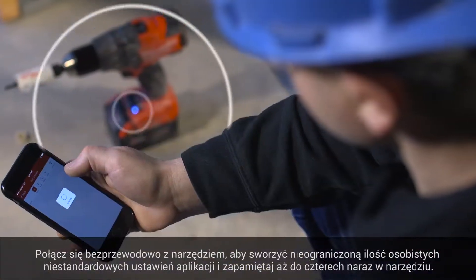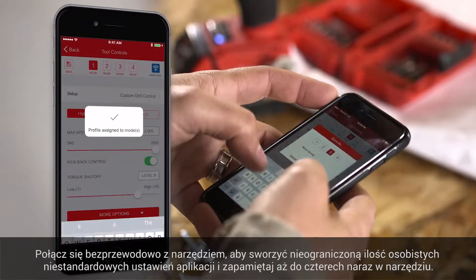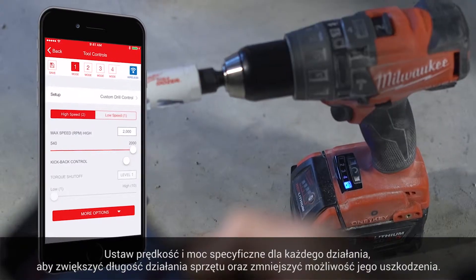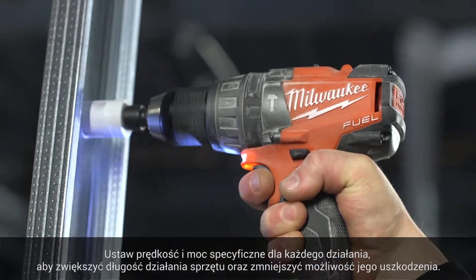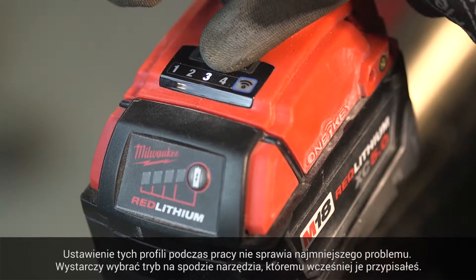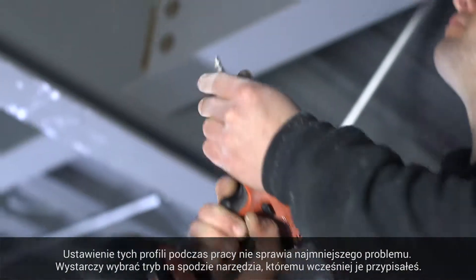Connect to your tool wirelessly to create limitless custom profiles for repetitive applications and save up to four at a time to your tool. Adjust speed and power specific to any application to increase tool runtime, accessory life, and decrease fastener and material breakage. Recalling these profiles on the job doesn't require a phone — simply select the mode on the bottom of the tool that you assigned it to.